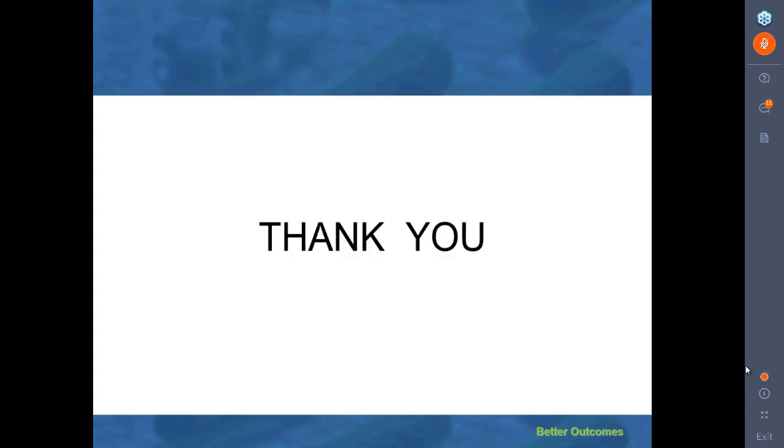Thank you very much, Dr. Bach and Lou, for your time with us today. This session has been so informative. A reminder that this educational activity is approved for one contact hour, and to obtain CE credits go to sacstesting.com. Support has been provided by Philips Healthcare. The on-demand version will be accredited for nurses and respiratory therapists. This concludes our session for today. Take care everyone, and bye for now.